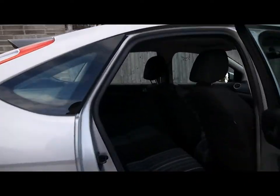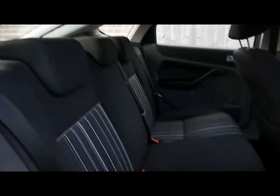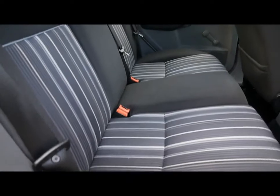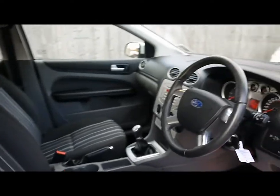Inside the car we've got full cloth upholstery. There's no rips, tears or stains to the seats, front or back. It's a very spacious front cabin as well.